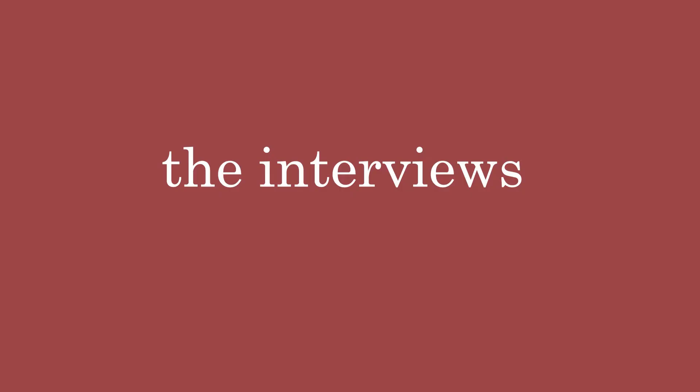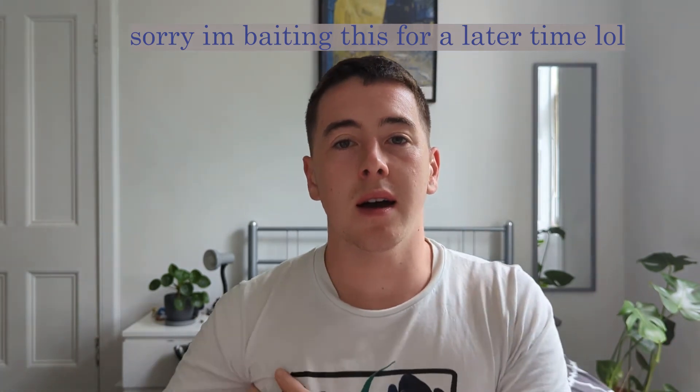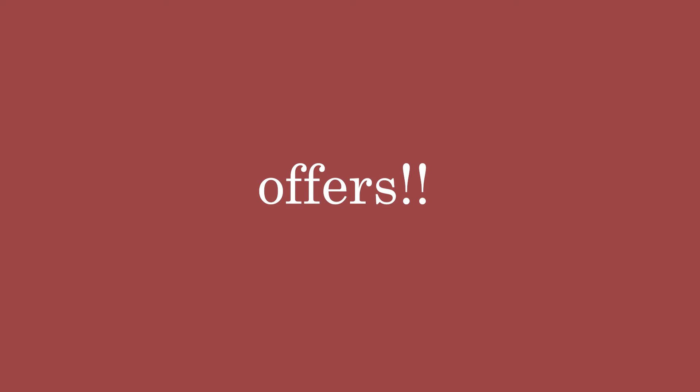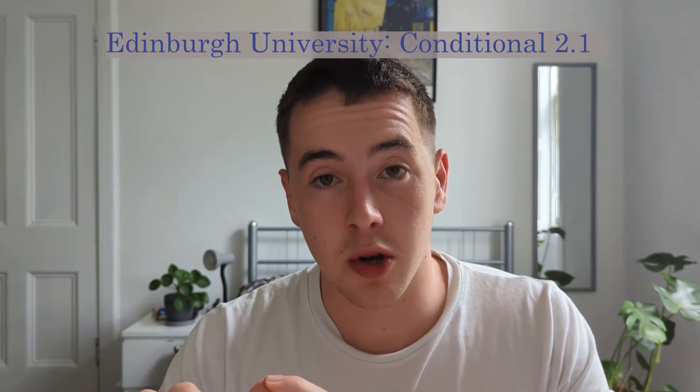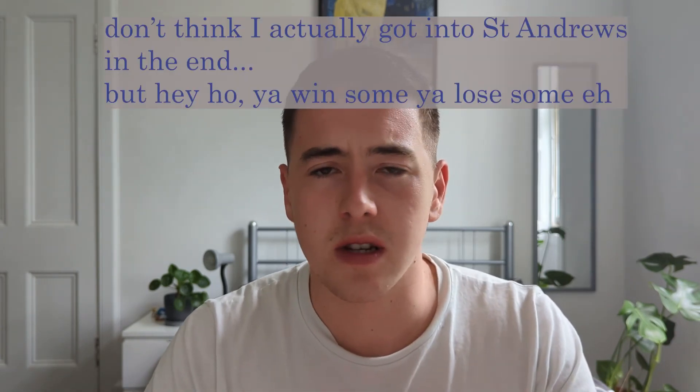I got my personal statement and references sent away, and around December time I heard back about interviews. All three universities had very different styles of interviews — I'll cover those in more detail closer to when people will be sitting them in December, January, and February. The experiences overall were really nice; St Andrews I found most difficult and Edinburgh the easiest. Around February I started hearing back: I got a conditional offer from Edinburgh, then a conditional offer from Glasgow. I withdrew from St Andrews as I was keen on a particular university, and both Edinburgh and Glasgow offered me a conditional on achieving a 2-1.